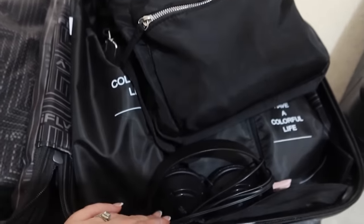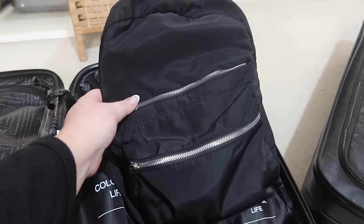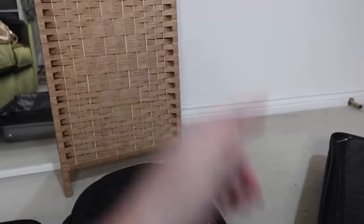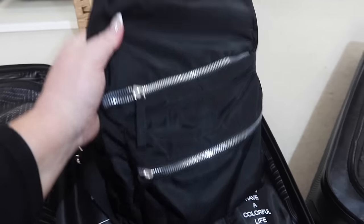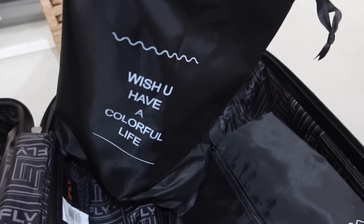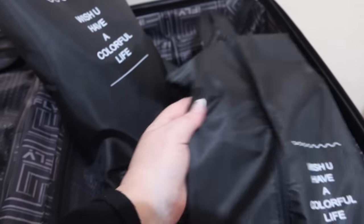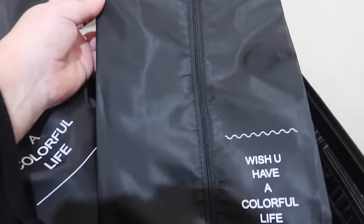That side has spare clothes; this side is for what I'm taking on the plane with me. I've got a backpack for the things I'll need in-flight, which will stay under my seat. Underneath I have these little bags that came with the packing cubes I got off Amazon - I've reused them for other things. They're really handy; one has a drawstring and one has a little zip down the middle.